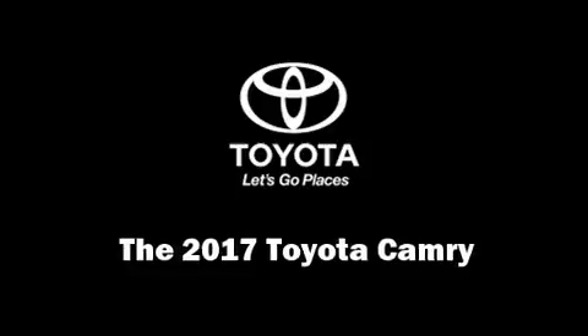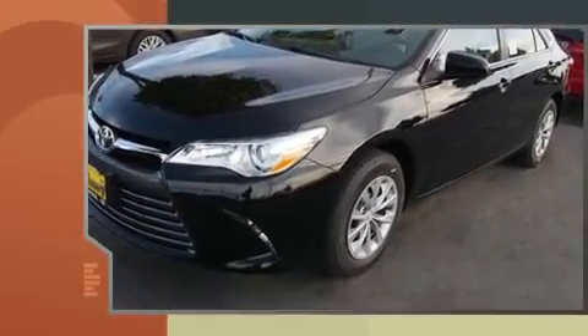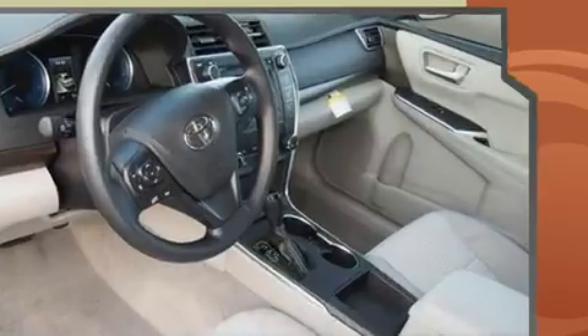The 2017 Toyota Camry. This four-door, five-passenger sedan leads among competitors in its segment. Under the hood, you'll find a four-cylinder engine with more than 170 horsepower. And for added security, Dynamic Stability Control supplements the drivetrain.